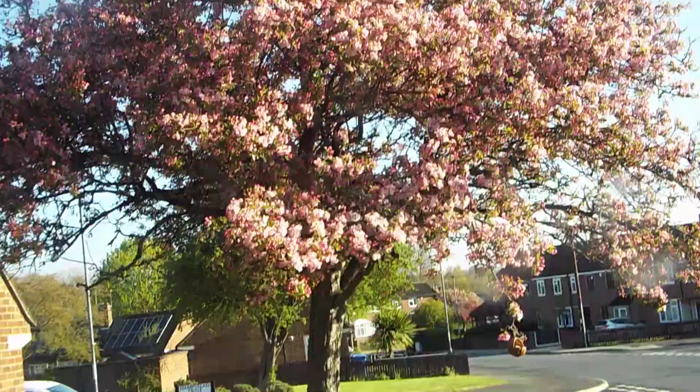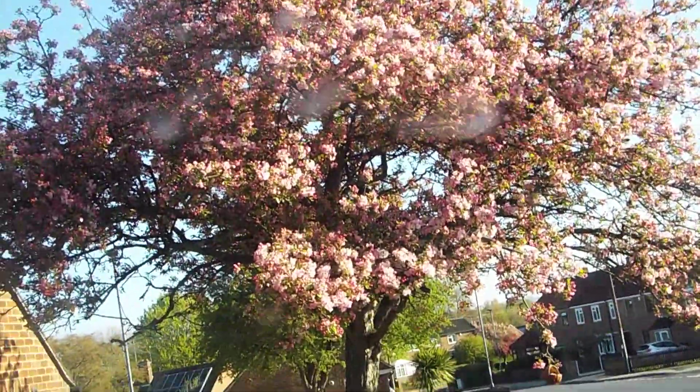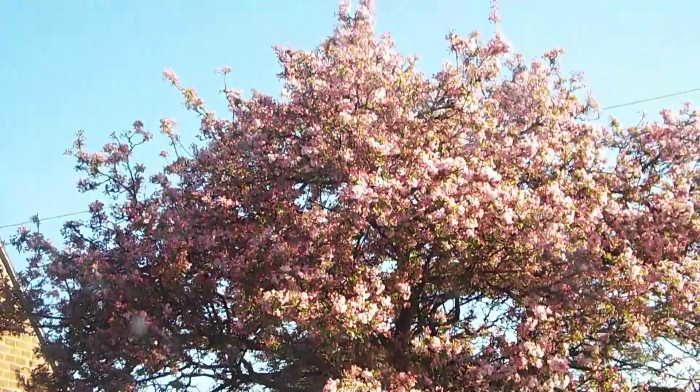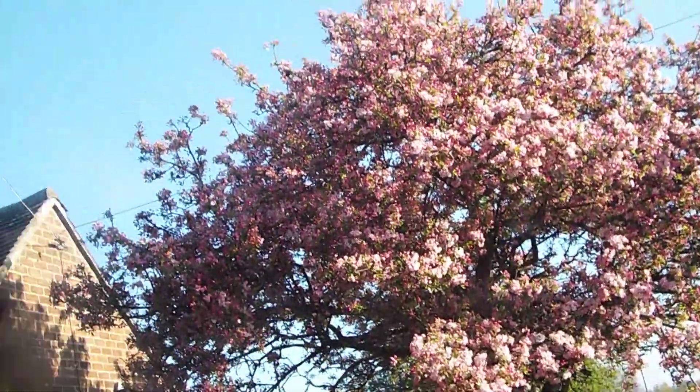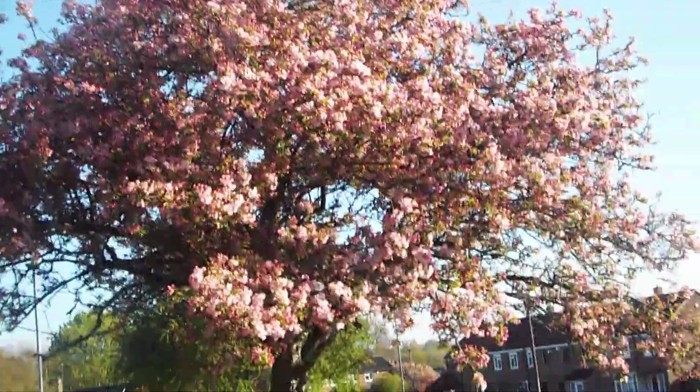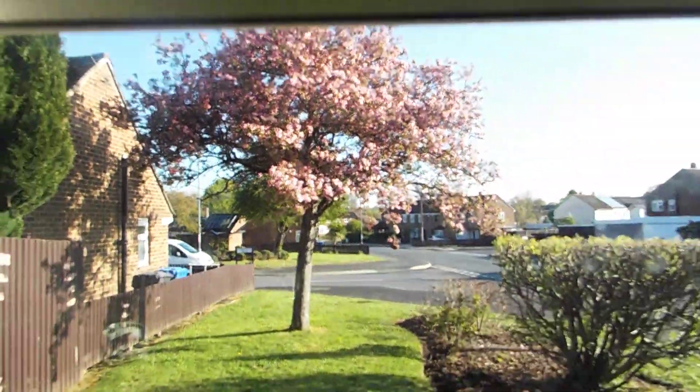Anyway, there's something else in that tree but I can't see it because of all the blossom. It's a lovely morning to come out and feed on the bugs after yesterday. That's it for now.